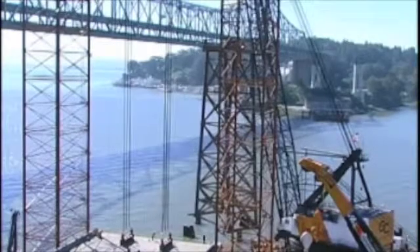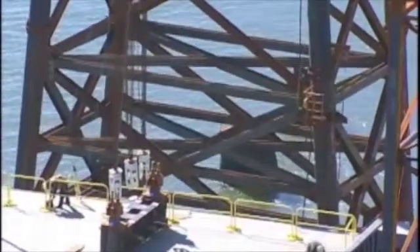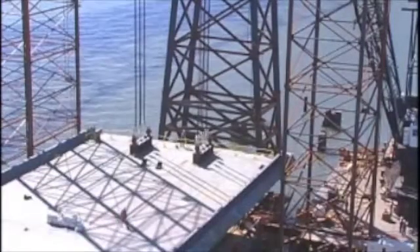Two temporary towers will be placed under the segment to support it. Construction workers carefully position these towers with the help of a derrick barge that lifts the towers into place.